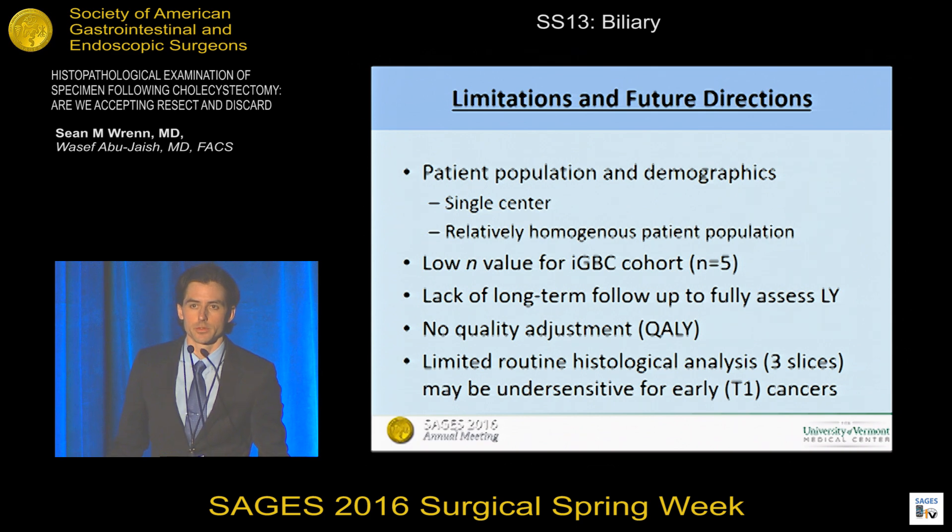Limitations of the study include patient population demographics — gallbladder carcinoma is found in higher numbers in Native American and Asian populations, which are underrepresented in our referral area. We had a low end value for the cancer cohort and lack of long-term follow-up to find the cumulative life-years truly gained. Finally, no T1 cancers were found within this cohort, which raises questions as to whether three histological slices are adequately sensitive to detect all incidental gallbladder carcinoma.